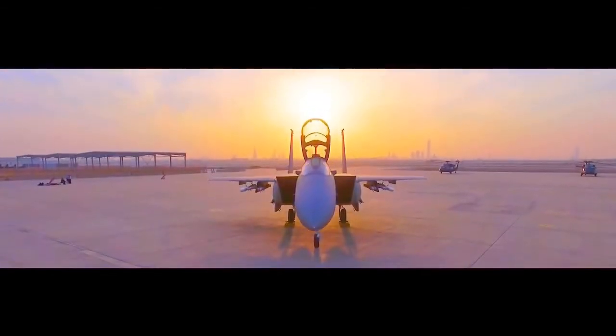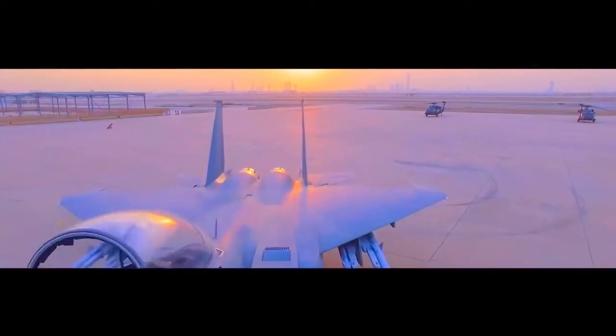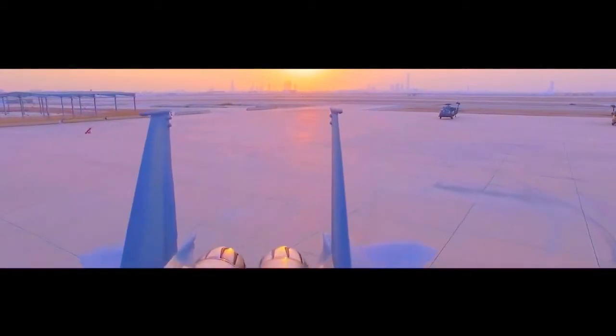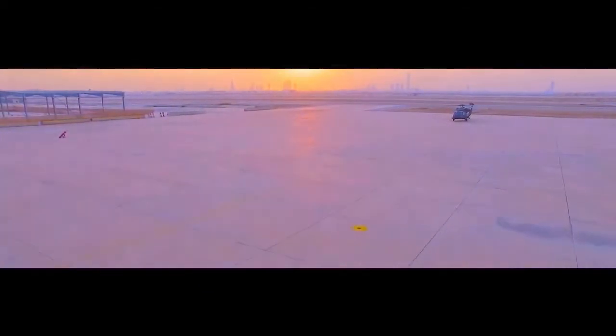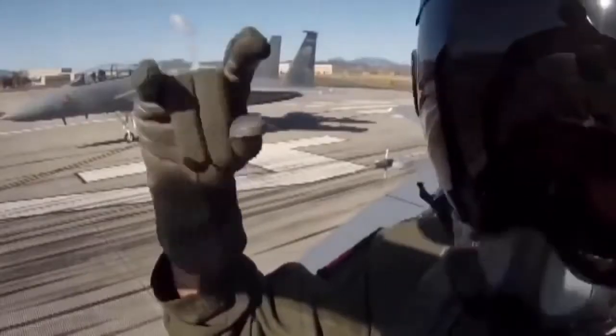The loadout shown includes weapons for long-range standoff deep strike, suppression of enemy air defenses, counter air, direct precision attack, and standoff precision attack — all on the jet at the same time. Even after all that, the F-15SA's centerline station remains unused, which can accommodate up to a 2,000-pound JDAM, an external fuel tank, or even a synthetic aperture radar surveillance pod.